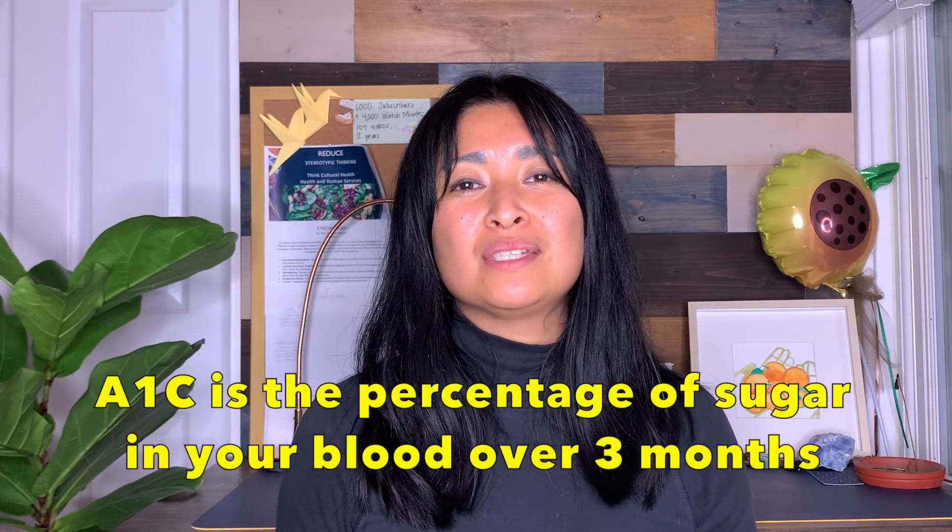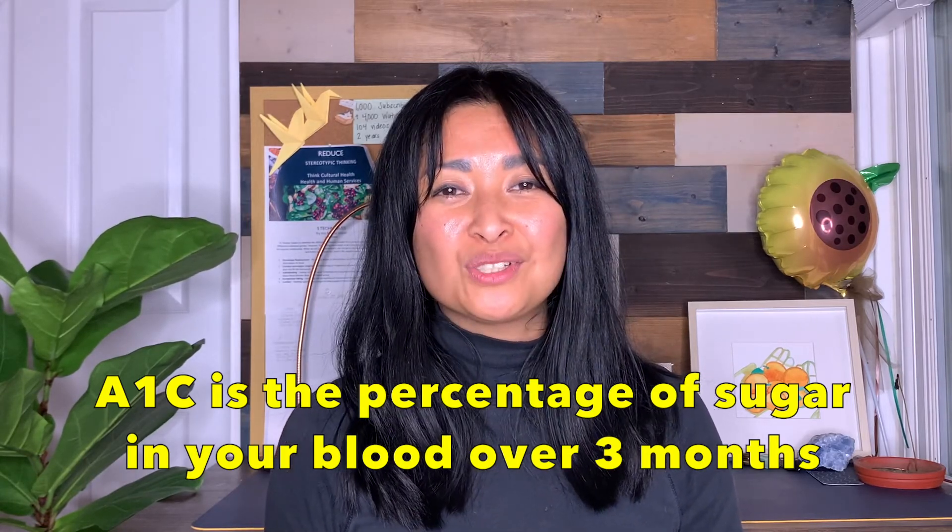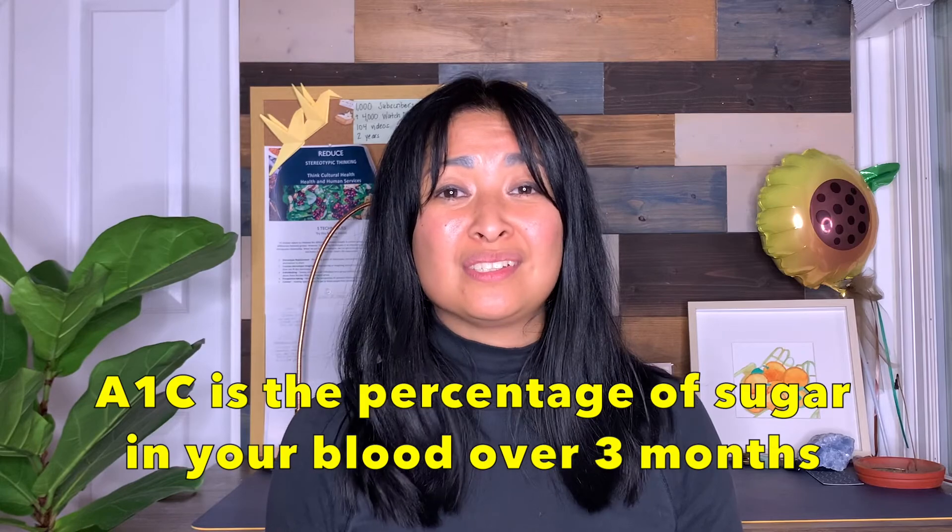I encourage y'all to establish care with a primary care physician — your main doctor — so that you can get your annual physical exam to test your glucose with the fasting and glucose sensitivity test. Or if you have diabetes in your family, please ask for the A1C test, because sometimes these tests aren't readily given to you. It's not automatic, so you have to advocate for yourself and ask for these exams.